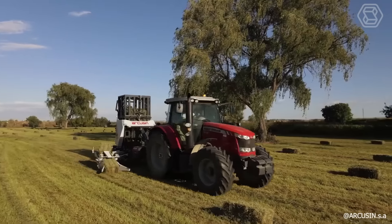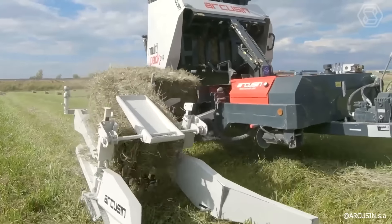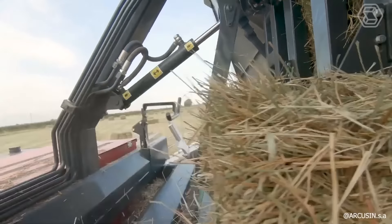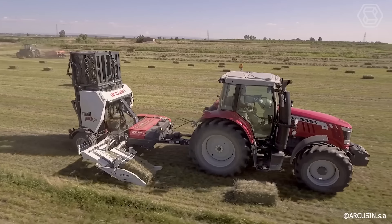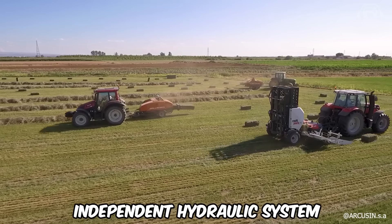Experience the efficiency of Multipack's latest D14 model, designed to reduce time, cost, and manual handling of bales until they are delivered to the end user. The D14 effortlessly accommodates bales ranging from 75 to 120 centimeters with no adjustments needed, and is suitable for operation with a modest 80-horsepower tractor. This model includes an independent hydraulic system.